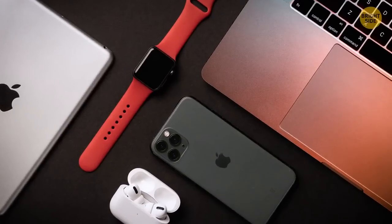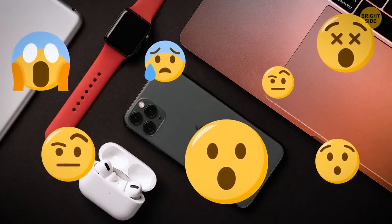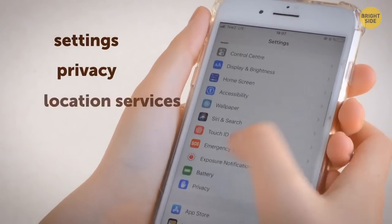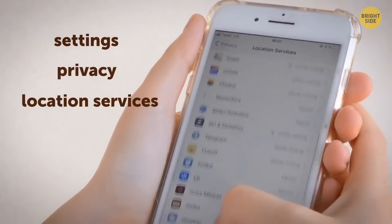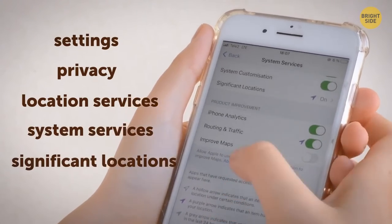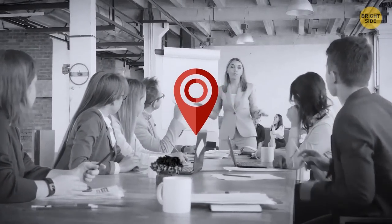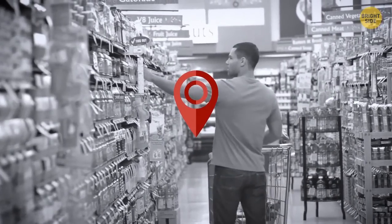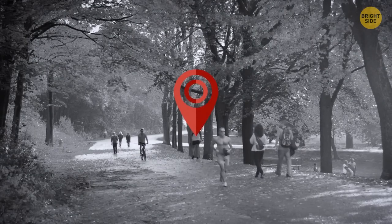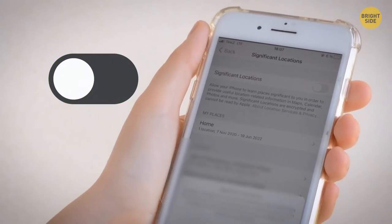This might shock iPhone fans. Go to Settings, Privacy, Location Services, scroll down, tap System Services, and choose Significant Locations. Your phone knows not only where you live, but also where you work, where your favorite supermarket is, and other places you visit frequently. If it makes you feel uncomfortable, just turn it off.